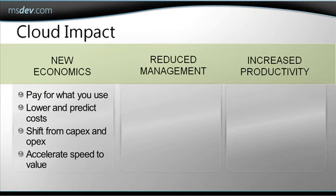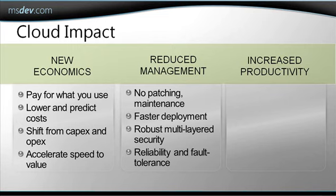When it comes to new economics, when we use cloud computing such as SQL Azure and Windows Azure, we only pay for what we use. We make sure that we really utilize all available resources, and if we need to scale back, we have a very elastic environment that quickly allows us to do just that. So we don't need to pay for resources that we do not use.